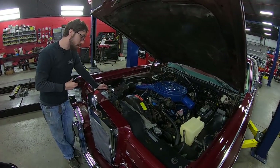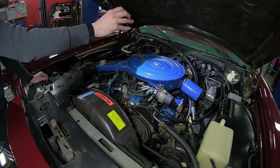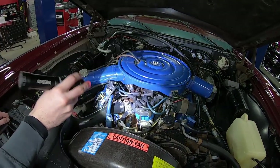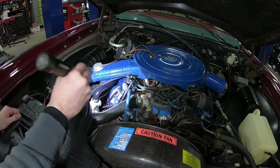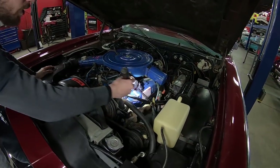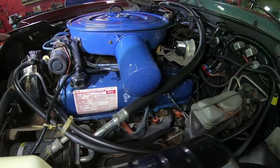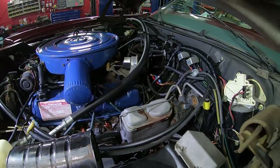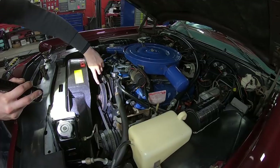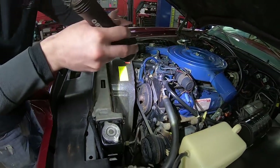Alright guys, under the hood we do have a 460 — this is the numbers-matching 460 for the car. I actually cleaned the VIN coat off so I could see it on the back of that cylinder head while I was underneath to verify for you guys. Everywhere I'm looking I'm seeing stickers — we've got original stickers, one on this valve cover as well, and all the paint markings all over this thing. This is really just a good honest engine bay — it hasn't been really monkeyed with too bad. I've got Ford stampings on the power steering pulleys; all this stuff is original to the car.